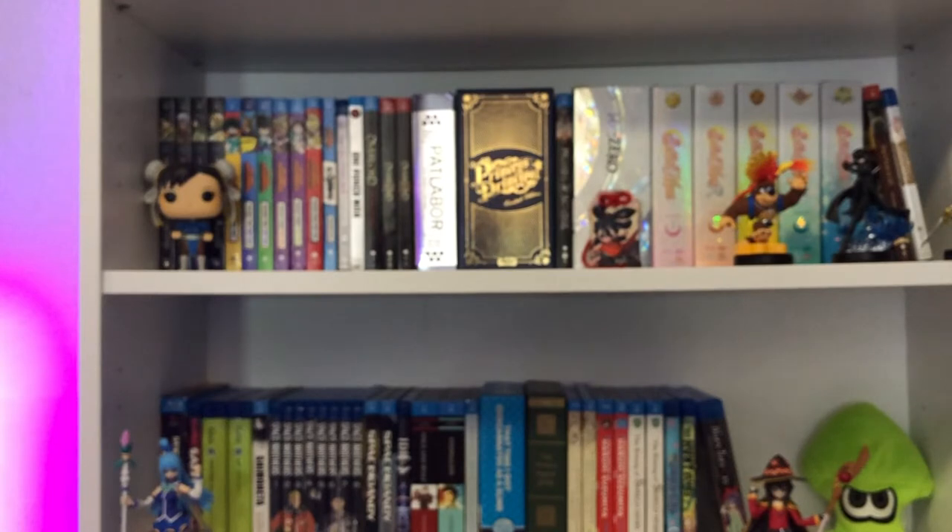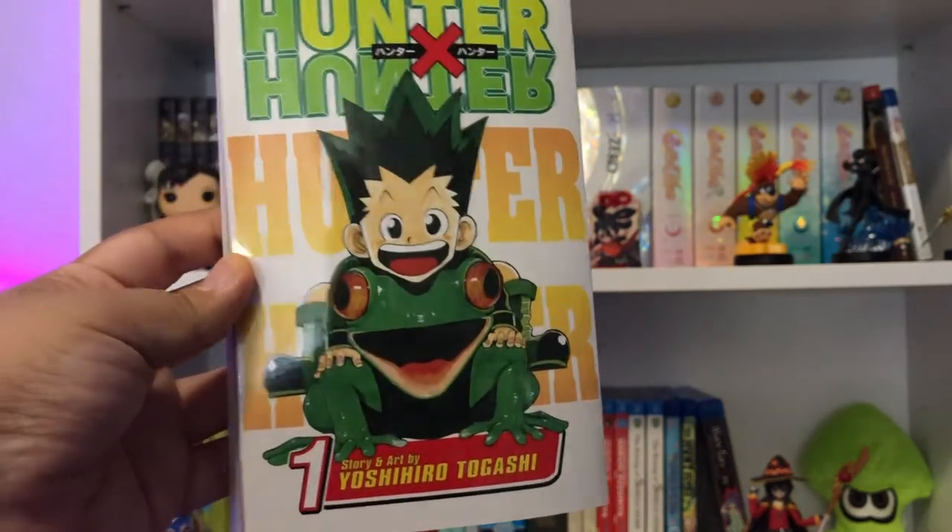Moving on to the folks at Viz Media — I'm surprised every time how many licenses they have. This next title I've already read and I have the anime, but I wanted to own the manga as a fan of the story. And this is, if you can believe it or not, the 12th printing. I didn't have this so I was a little bit late on the train, but that's Hunter x Hunter — here's Volume 1.